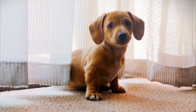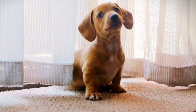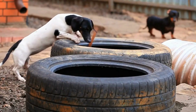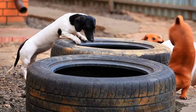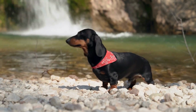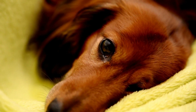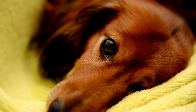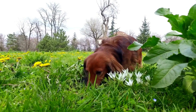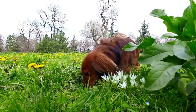Two: high five. One of the cutest and simplest tricks you can teach your dachshund is the high five. Start by asking your dog to sit in front of you. Hold a treat in your hand, slightly above their head. As they reach for the treat, gently guide their paw with your other hand, creating a high five motion. Repeat this process several times, rewarding them with a treat and praise each time they successfully perform the trick.